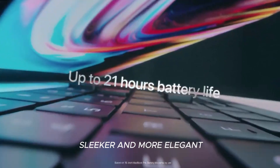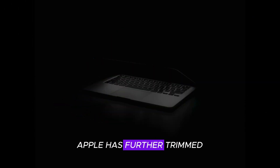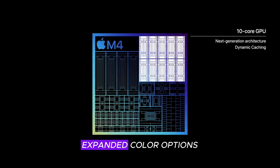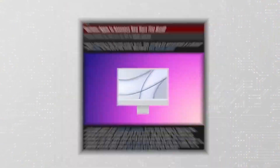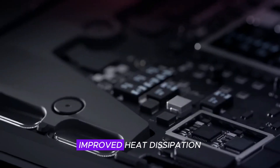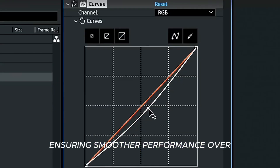Design and build quality — sleeker and more elegant. Apple continues to refine the MacBook Air's iconic design, making it thinner and more modern than ever before. Apple has further trimmed down the chassis, making it one of the thinnest laptops ever, all while maintaining durability. We're expecting a new midnight blue and titanium gray to join silver, space gray, and starlight. Apple now uses 100% recycled aluminum, continuing its commitment to sustainability. Despite its fanless design, Apple has optimized the internal layout for better passive cooling, ensuring smoother performance over extended use.